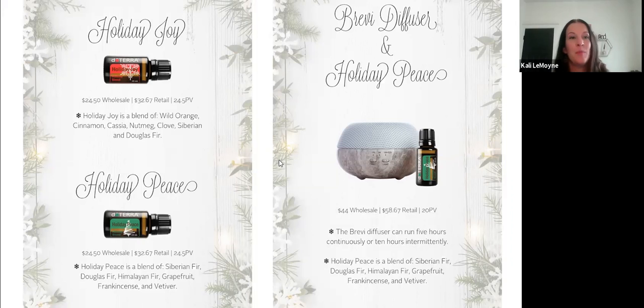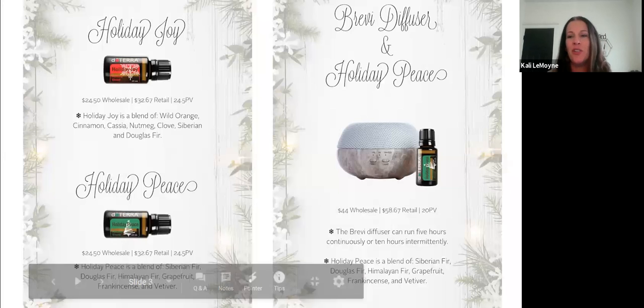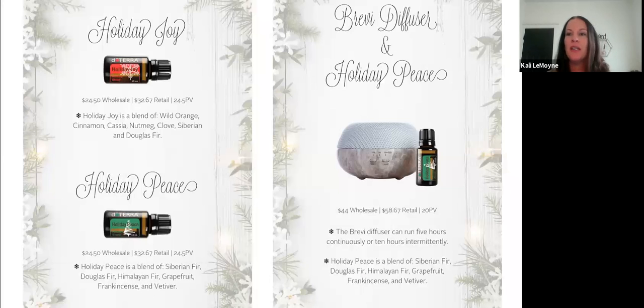All doTERRA diffusers have warranties too, and doTERRA is really good about replacing defective ones — no questions asked. It's just a great intro to oils for somebody. What a wonderful gift this bundle makes.